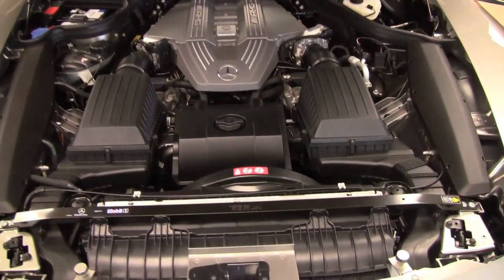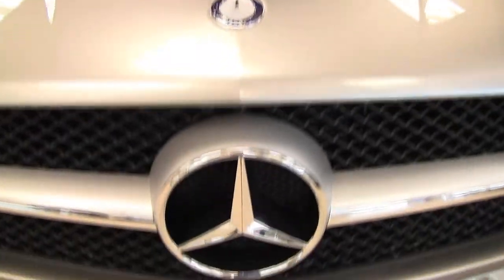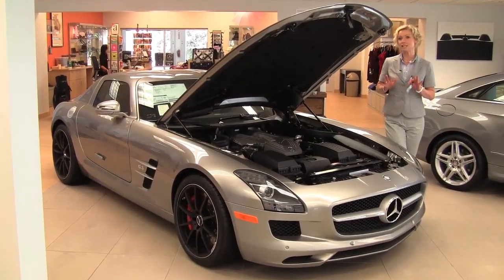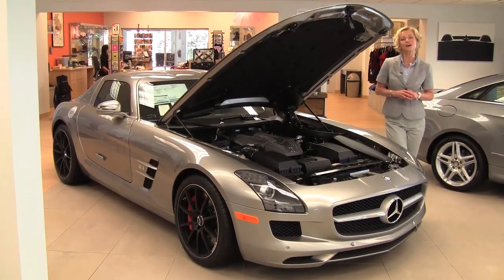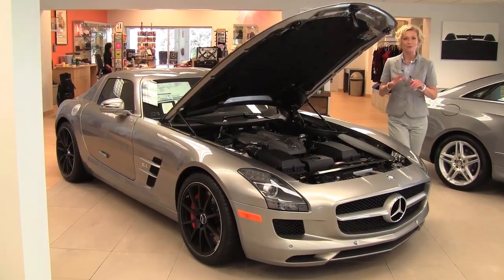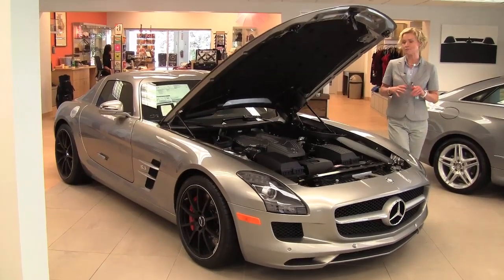Hello there, wise buyers. This is Erin coming to you from the show floor here at Feldman Imports, Bloomington, Minnesota. I'm very excited. This, my friends, is extremely rare. This is a 2012 Mercedes-Benz SLS 63 AMG. I'm going to show you some of the features of this awesome car.